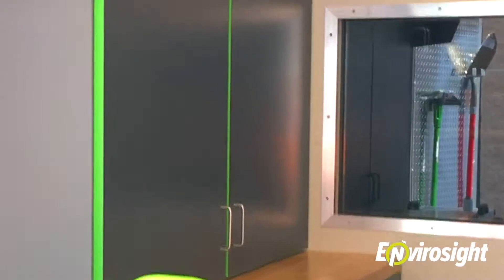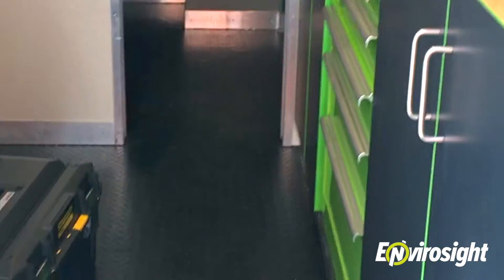This is the back area. This is where you work to do your inspection. There's a lot of storage. Step up in.